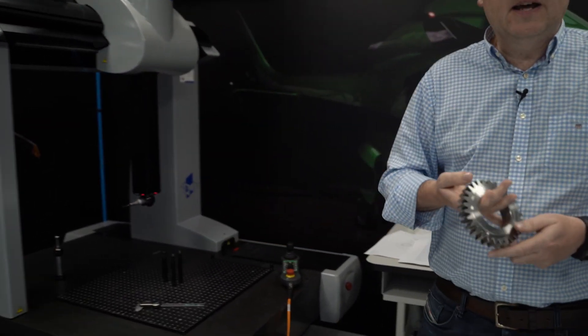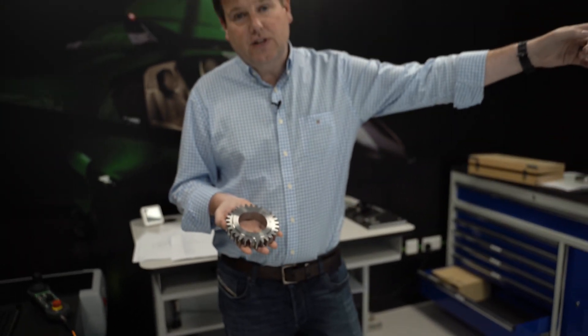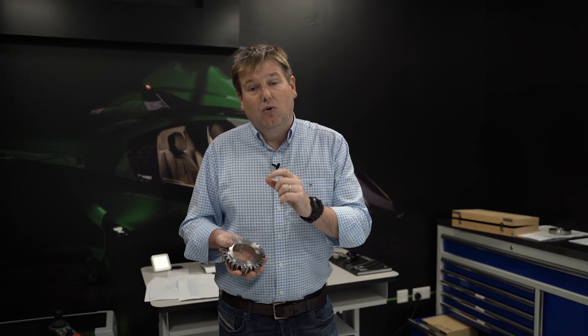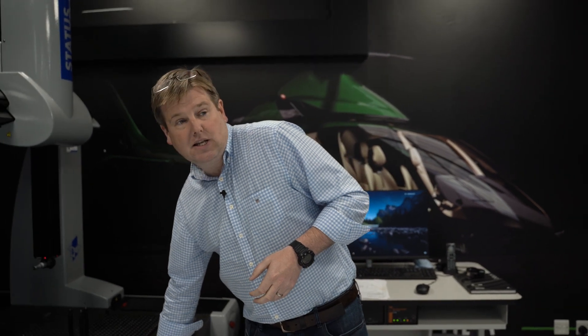In order to produce components that conform to the very tightest tolerances, it's essential that you can measure things. You can't just assume that by using modern CNC manufacturing equipment the components will come off conforming to drawing — you have to independently inspect them. To give you an example, a component the size of this gear can vary just with the temperature difference from the machining centers to the CMM room by an amount greater than the tolerances allowed for these parts.